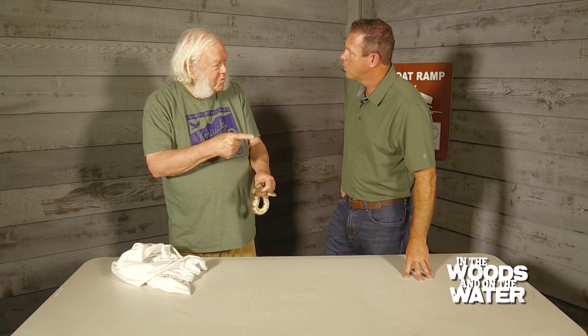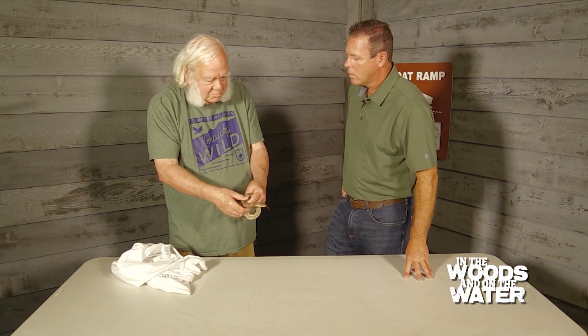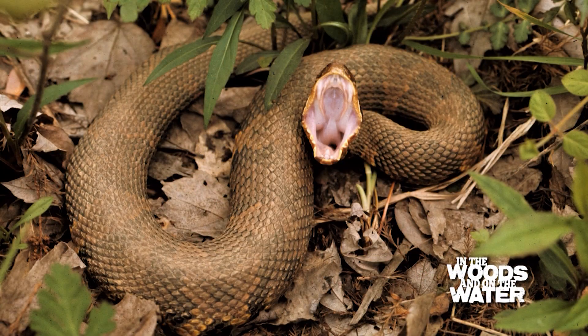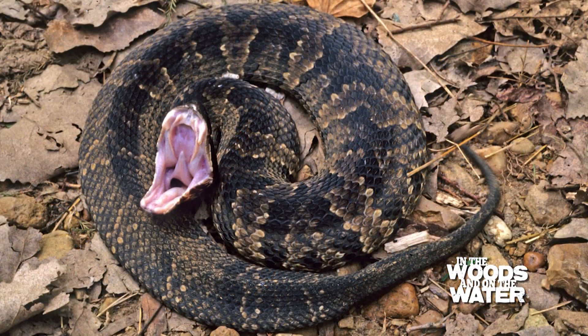If you go toward it and it goes in the water, it's probably harmless. A cottonmouth will pretty much stand its ground because cottonmouths are slow and chunky, and it's easier to throw that mouth open and try to bluff somebody.